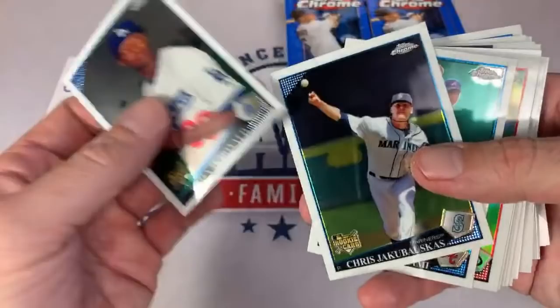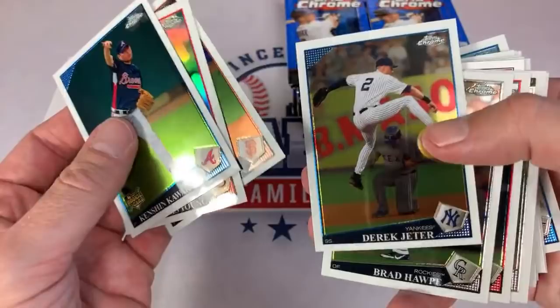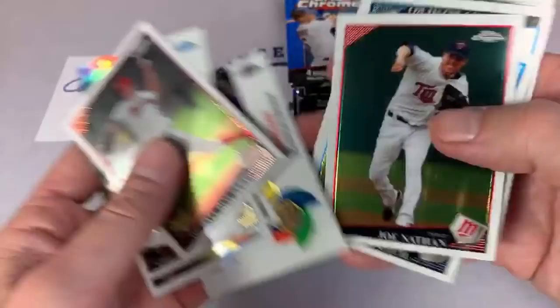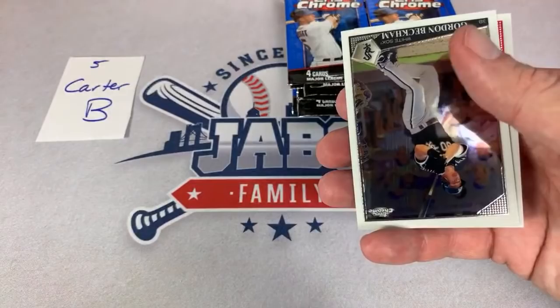Tomorrow for Face Off Friday I'm thinking about doing maybe a Gypsy Queen Face Off — maybe 2018 versus 2019 versus 2020 and see which is the best box. That is one possibility. There's another Ricky Romero — our second Ricky Romero, kind of like the Cedric Mullins and Ryan O'Hearn of 2009 right now. Albert Pujols — future Hall of Famer for sure.